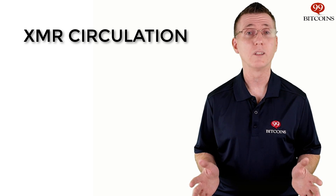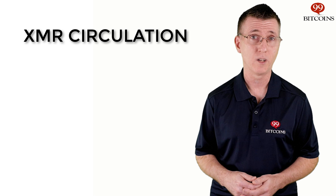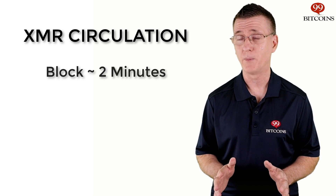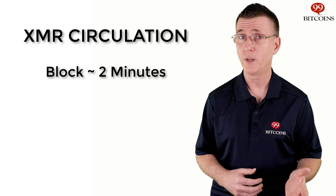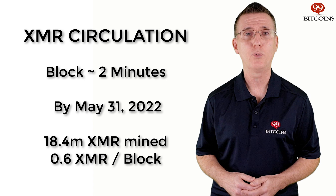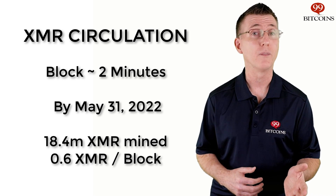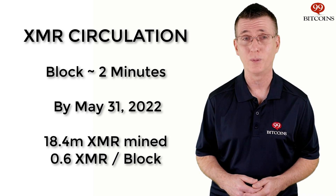Unlike Bitcoin, which is limited to 21 million coins, there is no limit to how many XMR can be produced. New XMR is issued each time a block is mined, every 2 minutes on average. The actual reward varies and decreases over time. By May 31, 2022, 18.4 million XMR will be in circulation and the reward size will become fixed, with 0.6 XMR being distributed with each new block.